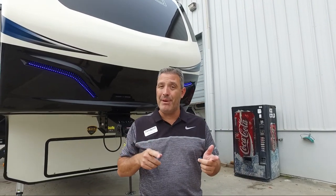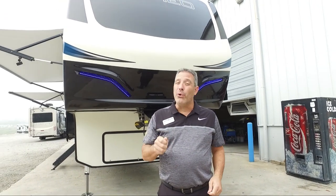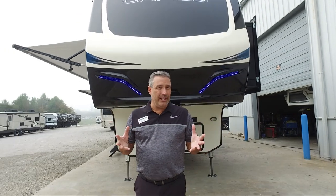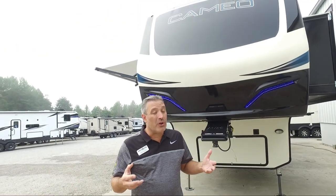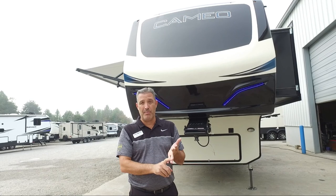That structural warranty includes roof structure and components, floor structure and components, frame, sidewalls, front cap, rear cap, and your slide-out components — the whole thing. It's fully transferable so you can transfer that value on to the next customer. With our warranty we also have over 2,000 service centers located across the country to help you out and make sure you get service and warranty properly.